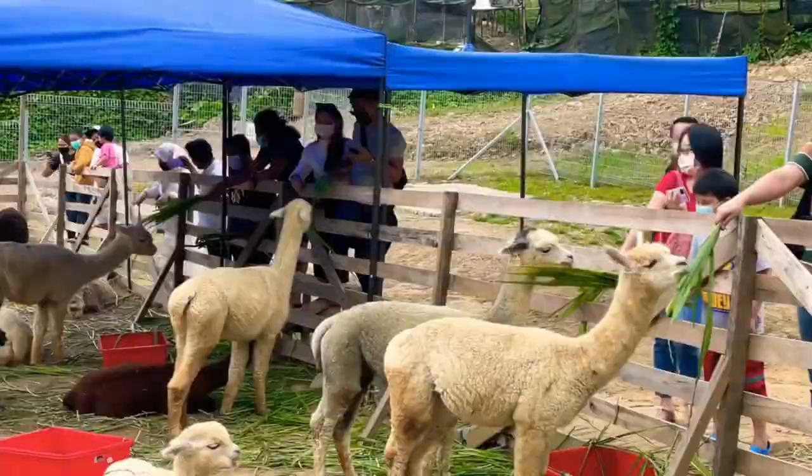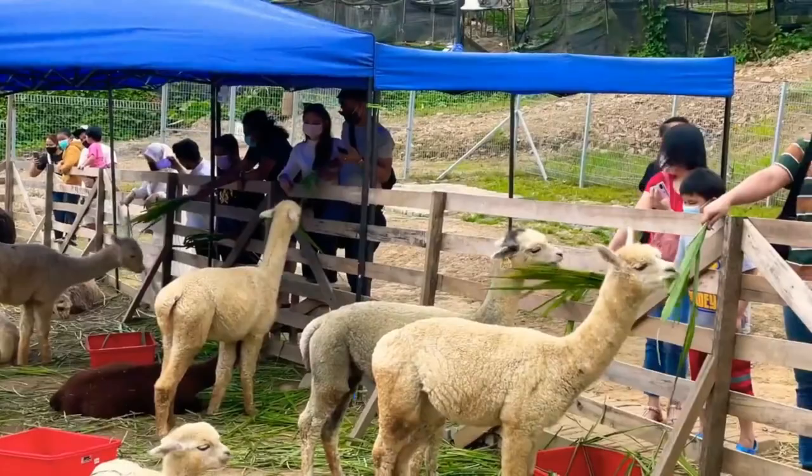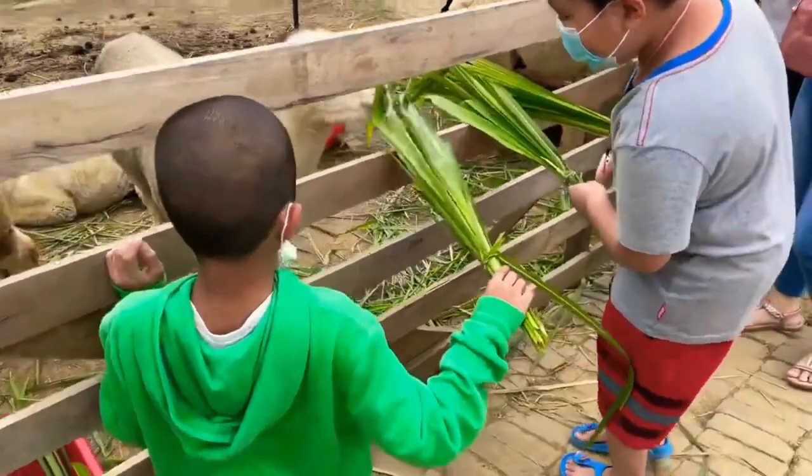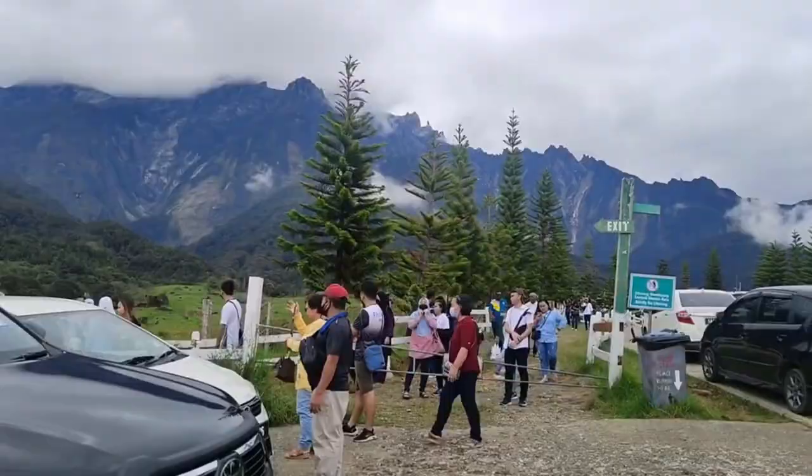Number 4: Alpaca Club. The Alpaca Club Kundasung is a charming attraction in Kundasung, Sabah, where visitors can interact with and learn about adorable alpacas. Enjoy petting and feeding these gentle creatures, take leisurely walks with them, and capture memorable moments in the picturesque surroundings. The club also features a cozy cafe for visitors to relax and enjoy the experience.